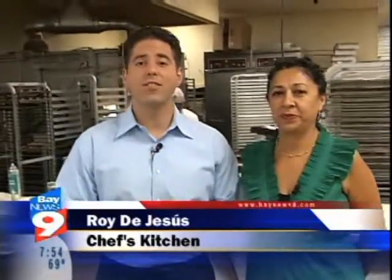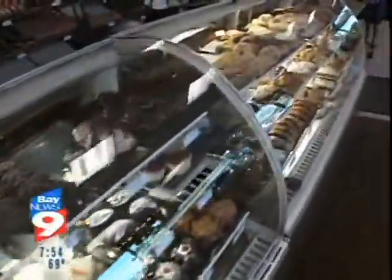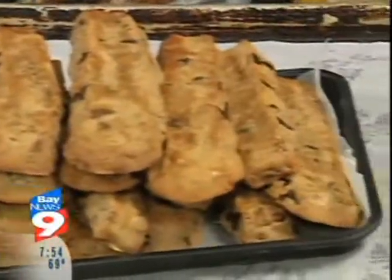We're making cookies today, and we're inside the Chef's Kitchen of Frida's Cafe and Bakery. Cookie specialist Frida Alipour is making for us some beautiful chocolate pecan bars.